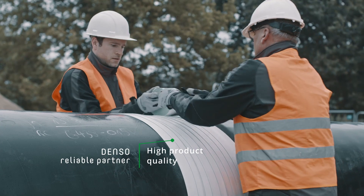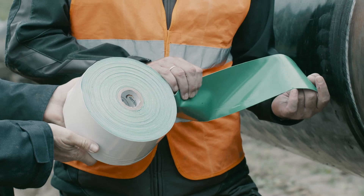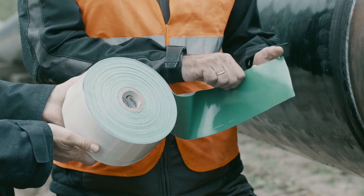We have been using Denso products for a long time because we consider Denso to be a reliable partner and also appreciate the quality of the products. C-Lid marks the development of an exceptional product.